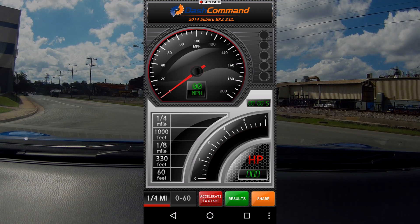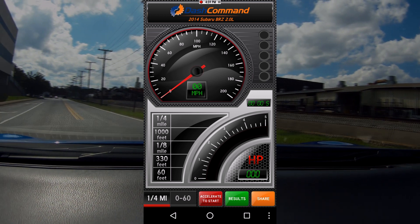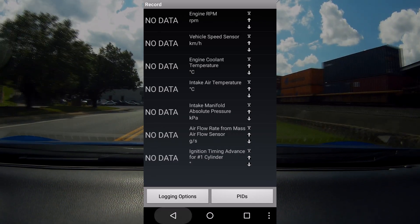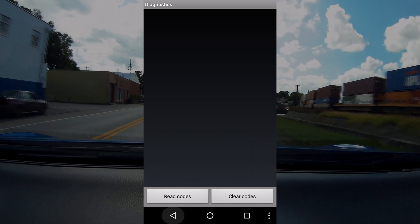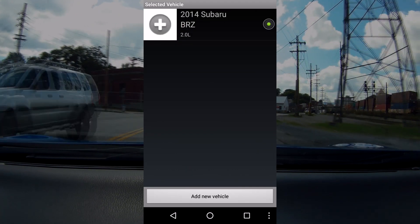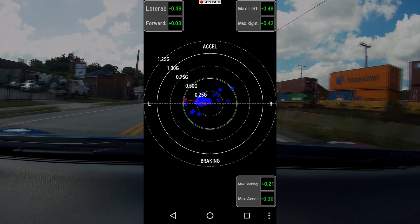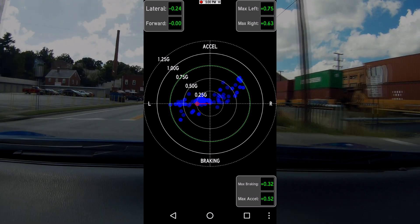There's a quarter-mile and zero-to-sixty test feature if you want to try that. You can read your logs right on the fly here, unlike Torque where I don't think they show up as easily. Diagnostics lets you look at codes, and vehicle lets you select your preference for what vehicle you're running - as you can see at the top we have the known vehicle. Skid pad shows you a G-meter as the phone moves in the vehicle.